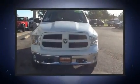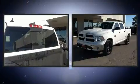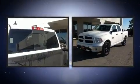Get excited about the 2014 Ram 1500. With just over 25,000 miles on the odometer, this vehicle provides excellent value as a pre-owned model.